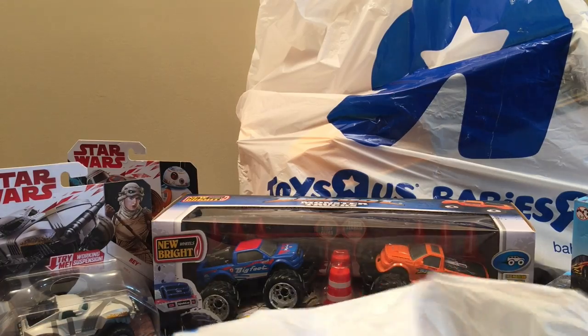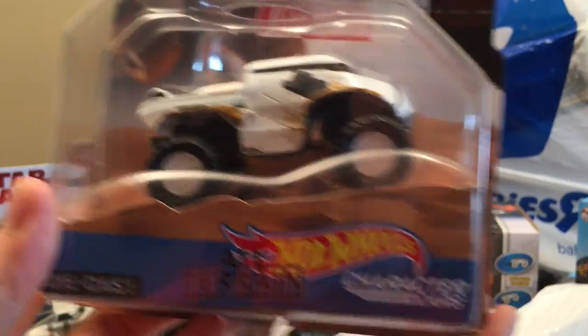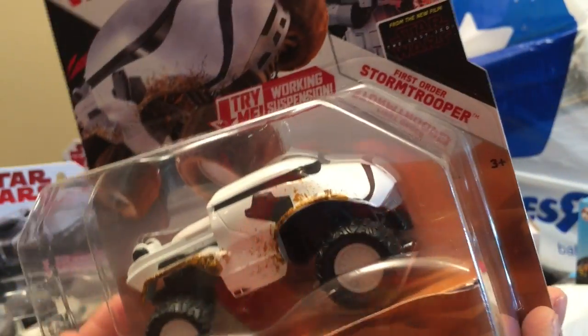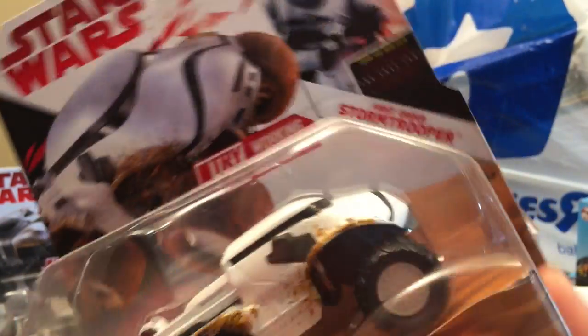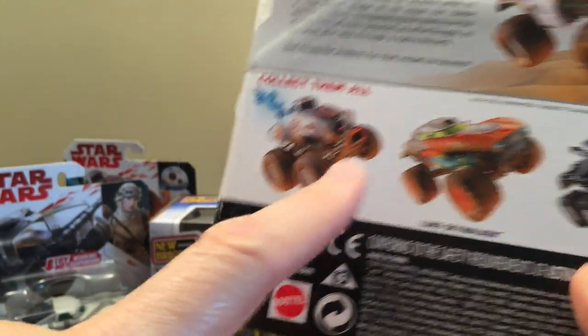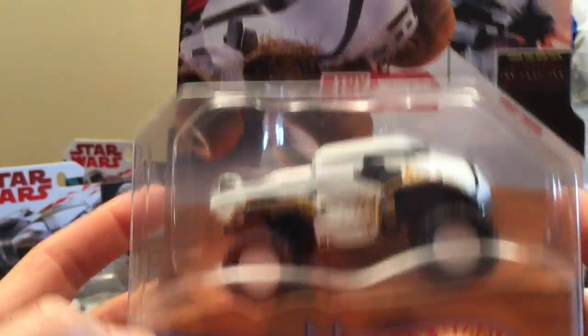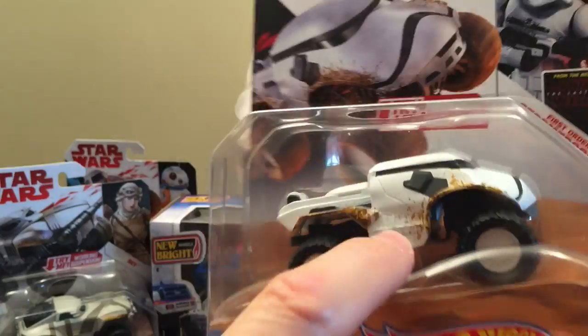Continuing the series with more Star Wars Hot Wheels All-Terrain — this one is Stormtrooper of the First Order. Pretty cool. We're trying to collect all of these, getting a few more. That's number three in the series: character cars from Star Wars, Stormtrooper.